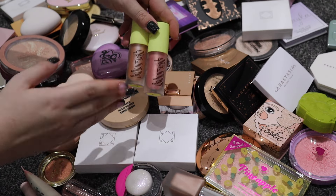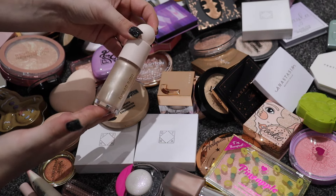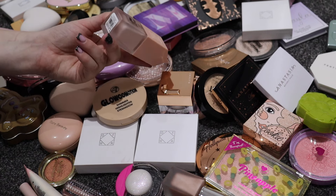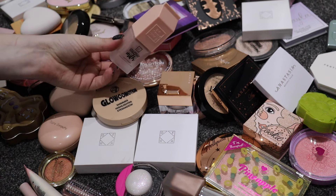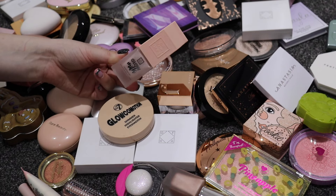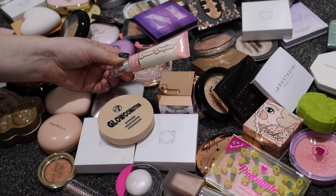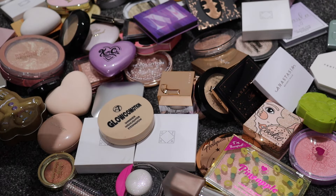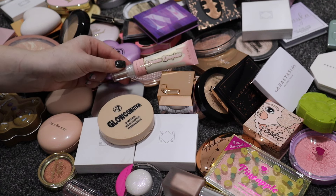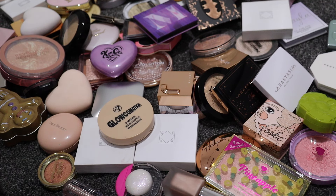I have my Rare Beauty highlighter in the shade Enlighten - that one's staying. I have the Beauty Crop Glow Milk in the shade Just Do It - it's not a product I've used a lot so I want to get some use out of it. These are the P Louise Dream Droplet liquid highlighters - I got these in the advent calendar and I'm going to get more use out of them, they're more shimmery.